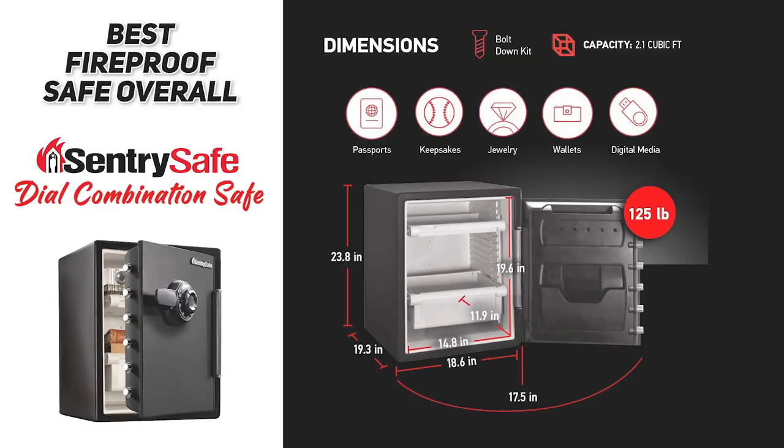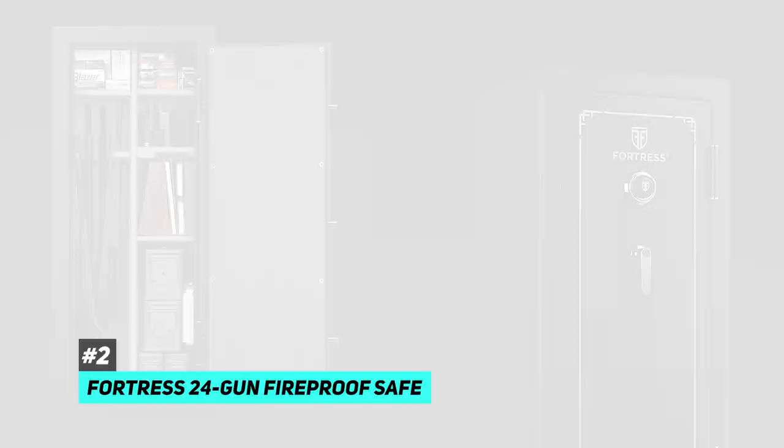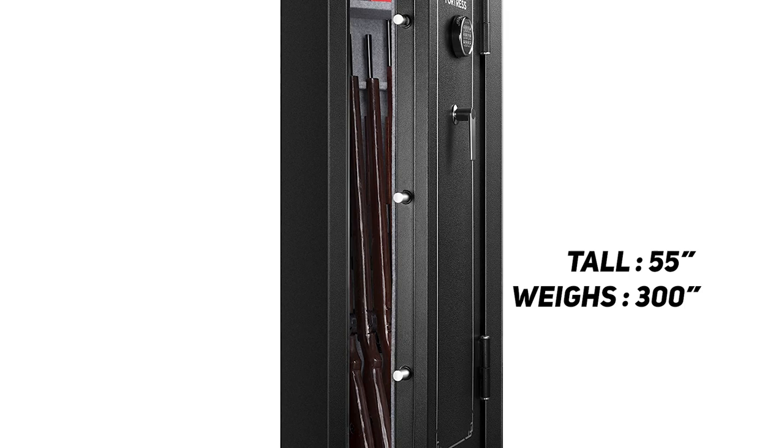Next up we have the best fireproof gun safe, and that's going to be the Fortress 24 Gun Fireproof Safe. If you are a gun owner, the responsible thing is to always have your guns locked away — this will keep them protected not only from children but also from would-be thieves. Also, if there happened to be a fire, it can protect any ammunition from going off in the heat. This safe stands at 55 inches tall, weighs just over 300 pounds, has a 24 cubic foot interior storage capacity, and uses a backlit electronic lock located high on the door and well out of reach of young children.